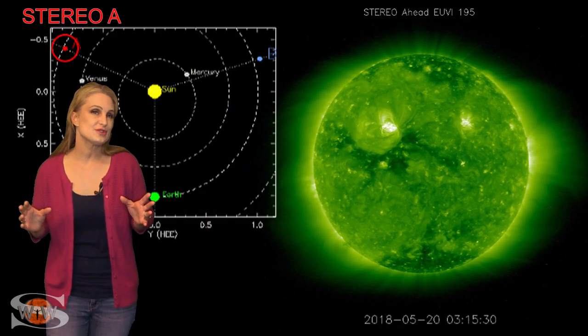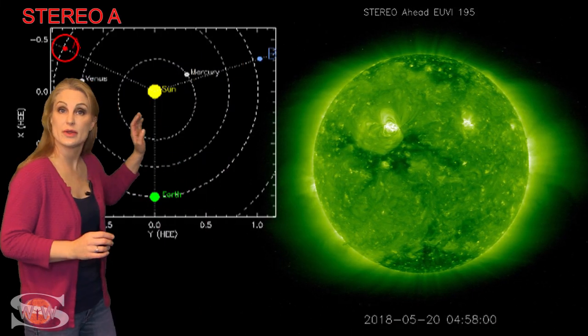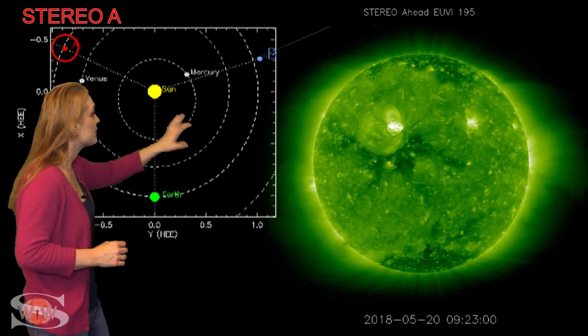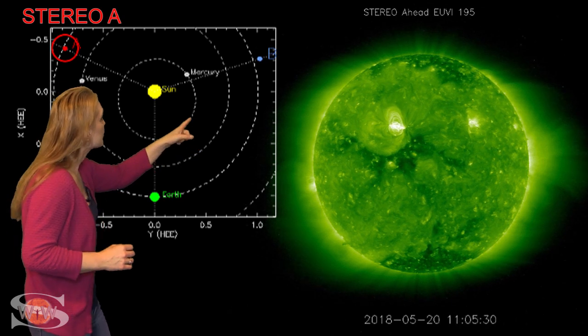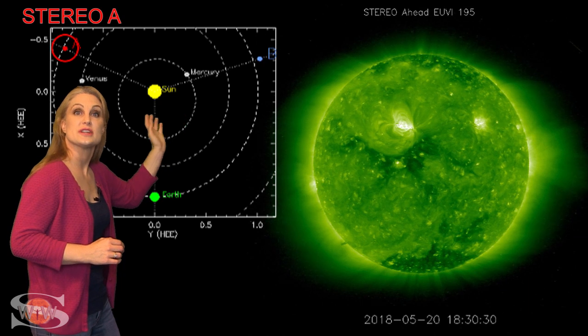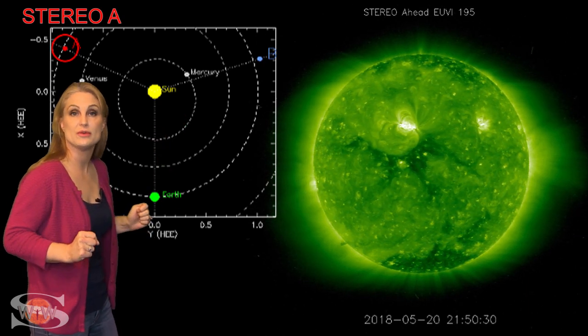What else does the sun have in store for us this week? This is Stereo A, our backside monitor. Here's Earth, here's the sun, and here's Stereo A staring at the sun from behind. That bright region in the center of the sun's disk is the new active region that's just rotating into Earth view now.